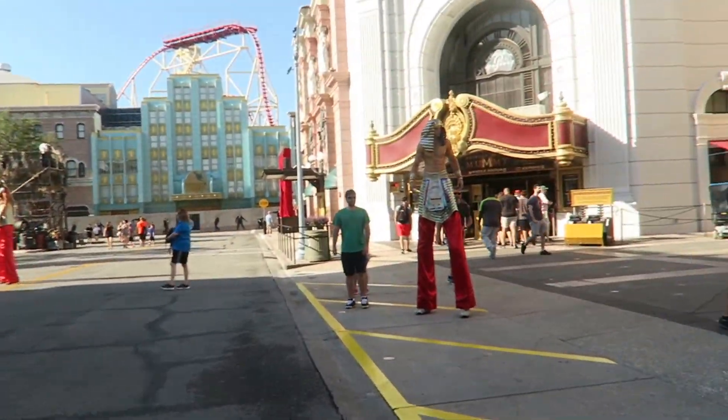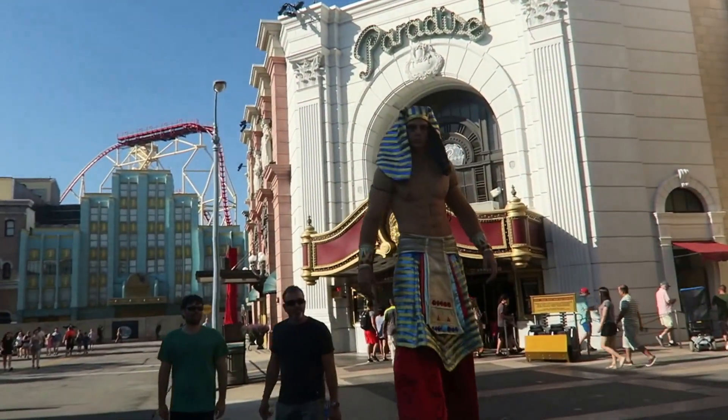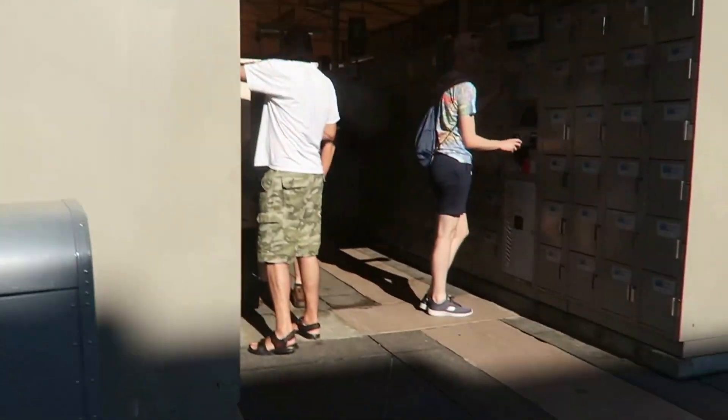We're going to go on the Mummy now! We just went on the Mummy and it was really cool. You can see my face — it was so fun. You can't see anything, it's pitch black, so it's really cool. And now we're just walking over to The Simpsons because I love that!